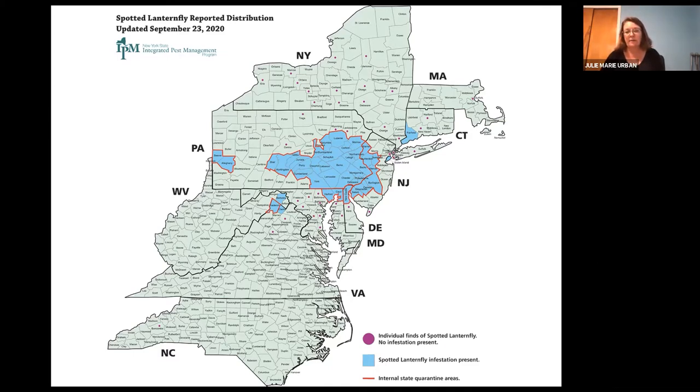The problem is we're seeing Lanternfly in Philadelphia within our state, and we have established populations on Staten Island in New York City. As Spotted Lanternfly moves into the major urban centers of the eastern seaboard, that's really problematic for the possibility of spread. Controlling it has been challenging because you have an insect that feeds on over 70 different species of trees and plants across different habitats — residential, agricultural, and urban areas. So you really can't spray everything.